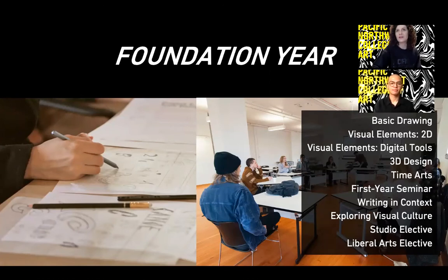Your first year at PNCA is called your foundation year. This year is for you to gain a general understanding across multiple media and gather varying skill sets to set you up for the rest of your undergraduate experience. You won't claim your major until your second year, but throughout the foundation year you'll take classes like 2D design, 3D design, basic drawing, and unique classes to PNCA such as TimeArts, which covers time-based media such as video, sound, animation, and performance-based work. This year is for you to play, explore, and experiment so that in your sophomore year you'll be confident in what you want to study.